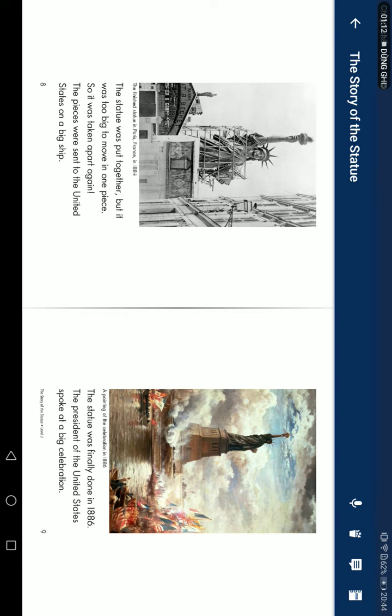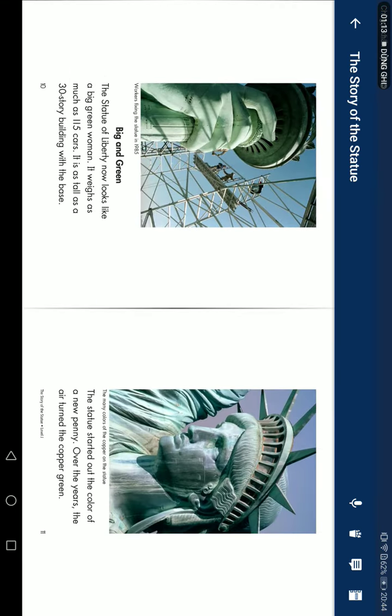The President of the United States sparked a big celebration. Big and Green: The Statue of Liberty now looks like a big green woman. It weighs as much as 100 elephants. The first piece of the statue is as tall as a story building with a base. The statue started out the color of a new penny. Over the years, the air turned the copper green.